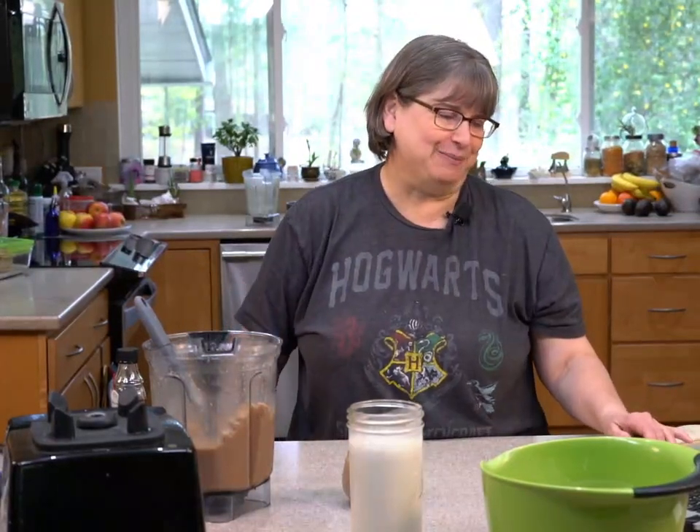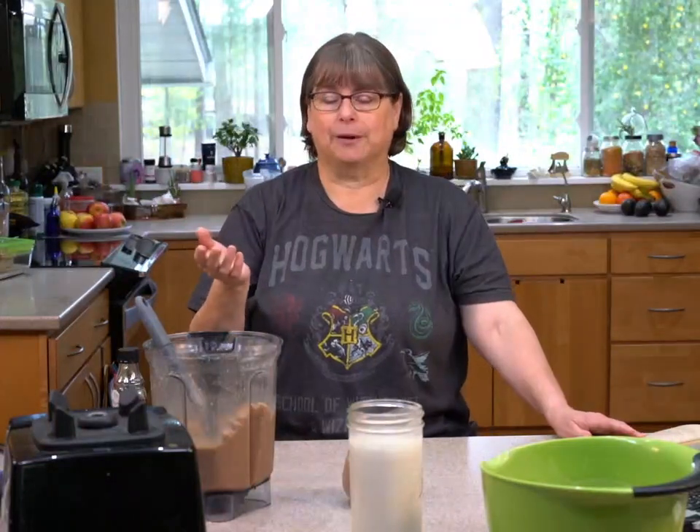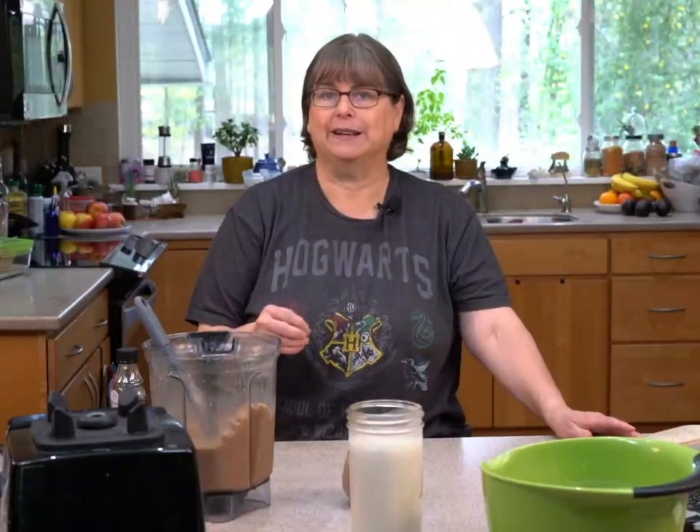I wish I could ship this shake out to you — it's so good! Your kids are going to love this. Cheryl and I have been making these with oats because we've been trying to eat healthier and work a little bit on our weight, so we're trying to eat a little less nuts.